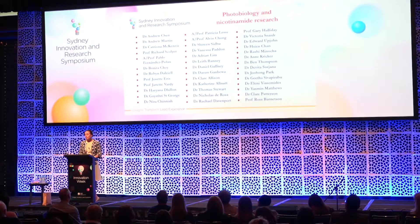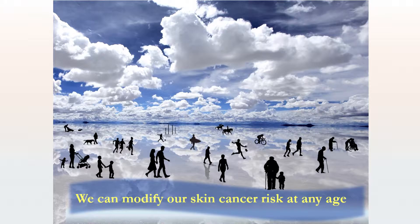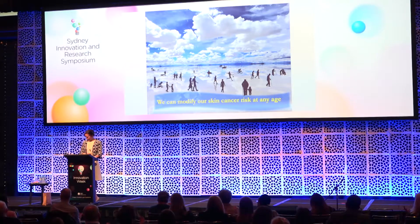The studies I've shown you today have been the work of many people over many years and I'm very grateful for that. If there's one little handy hint I'd like you to remember after today, it's that it's not all a done deal from early in life. Skin cancer prevention is something that works at any age — we can see the benefits within a really short period of time. Thank you.